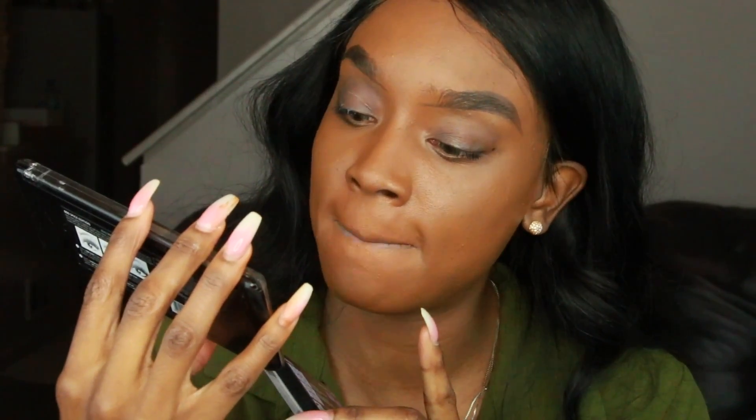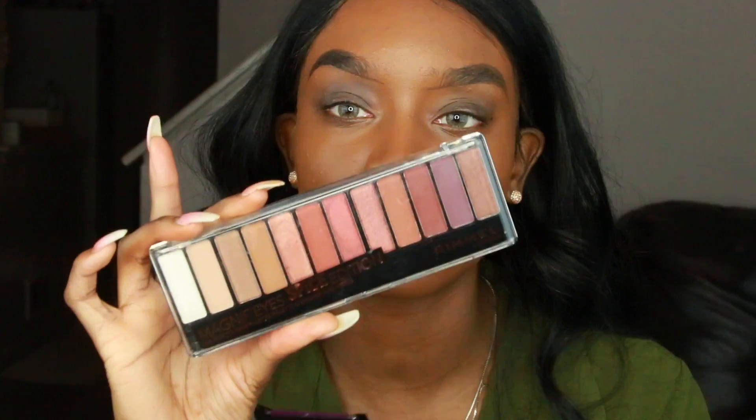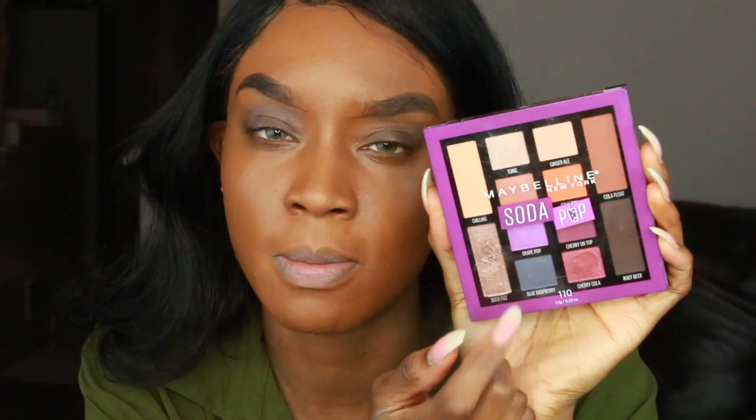For brows, I'm going to use the Anastasia Dip Brow Pomade in Ebony. I've been using this for years — drugstore brand eyebrow products just don't do it for me. I have to fix my wig. Some of the drugstore brands have come out with some bomb eyeshadow palettes — I'm shocked. I'm going to use the Rimmel London Magnify Eye Spice Edition palette; this is so pretty and the colors go on so nicely. It reminds me of the Morphe 350 palette. I'm also going to use one color of the Maybelline Soda Pot palette — I used this when I filmed with Maybelline and this palette is really good. I'm glad the drugstore is stepping up their game when it comes to eyeshadows.